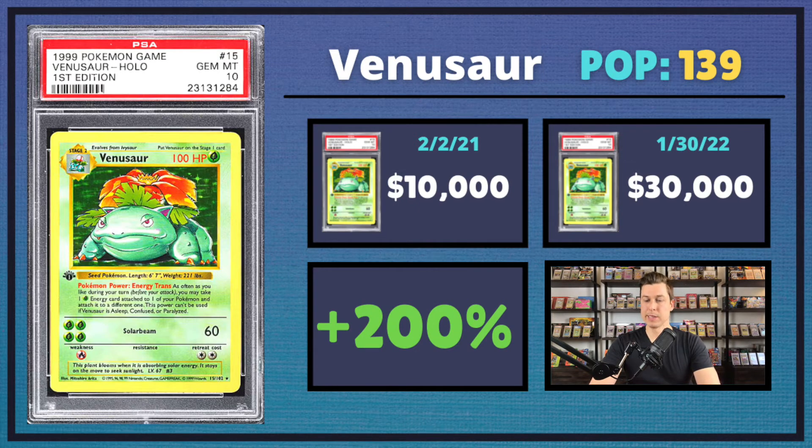Moving into the first edition base set, starting off with the big boy — the first edition PSA 10 Venusaur — which is finally getting some love. This one sold for $30,000 recently. It was selling for $10,000 last year, which was about the same price as an unweighed pack, which just didn't make any sense. One of the big three, such an iconic Pokémon — this one saw about 200% growth. Good to see Venusaur getting some love.